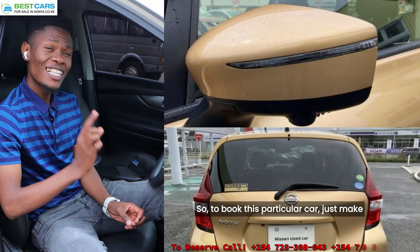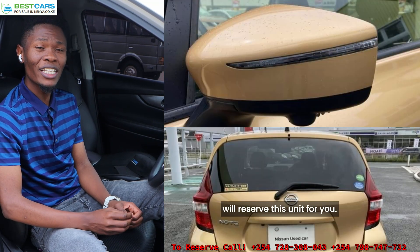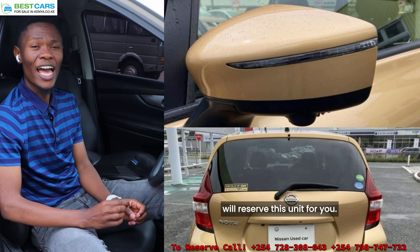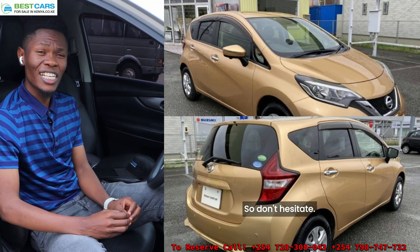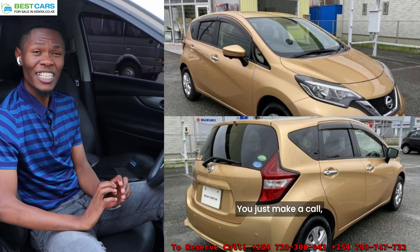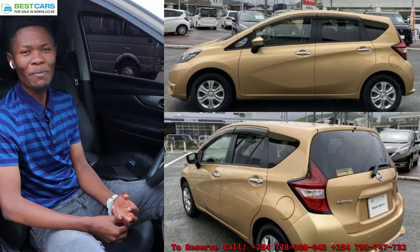To book this particular car, just make a deposit of 100,000 Kenya shillings and we will reserve this unit for you, and the 100,000 is part of your payment. So don't hesitate, just make a call, reserve this unit, and early September this car will be at your doorstep.